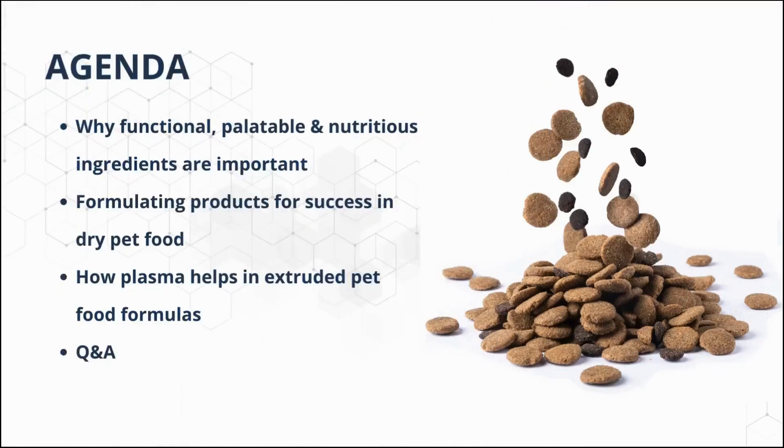In the webinar, we will discuss the importance of functional ingredients, what factors to take into consideration when formulating for success in dry pet foods, and how functional ingredients can provide kibble formulation benefits.